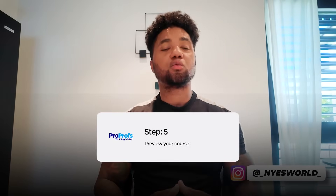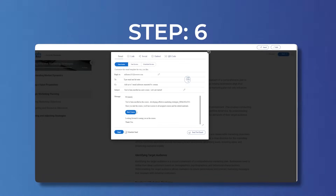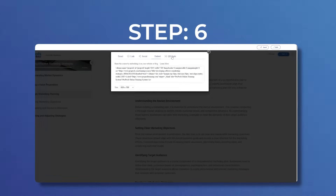You can also add assessments to reinforce learning, choosing from 15-plus question types such as multiple choice, hot spots, and even video responses. Once completed, move to the preview stage — preview your course, optimize as needed, and publish it instantly. You can share it via link, enroll users, or let your brand's learning portal take the stage. Lastly, use the built-in real-time analytics to monitor learner progress, send reminders, issue certificates, and download performance reports.